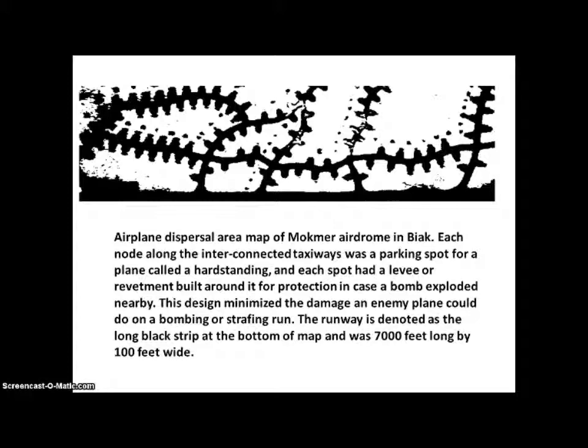This is an actual dispersal area map of Machmer Airdrome in Biak — a small island off the coast of New Guinea. This looks like a zipper pattern, but each of the black nodes was a hard standing or parking lot along a taxiway. There was a series of taxiways throughout the whole airdrome, and the runway ran the full length — 7,000 feet long.